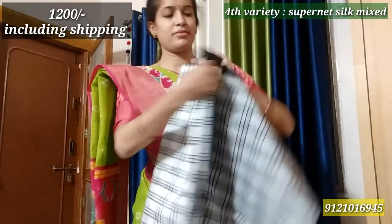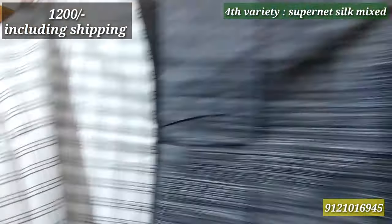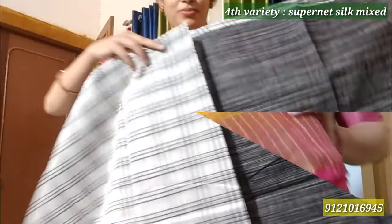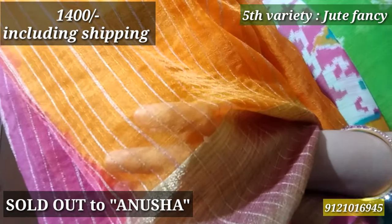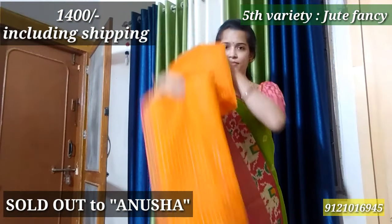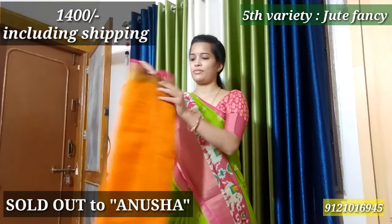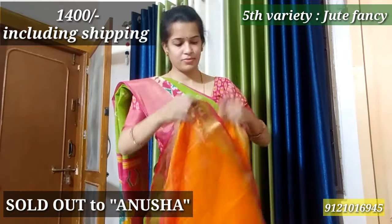The next pattern is Checks. Checks are the same fashion — the contrast blouse is very excellent. For office going, the Checks pattern is very elegant. The cloth is ₹1200. The 5th variety is Jute Fancy — the orange and pink combination. I will show you the description.